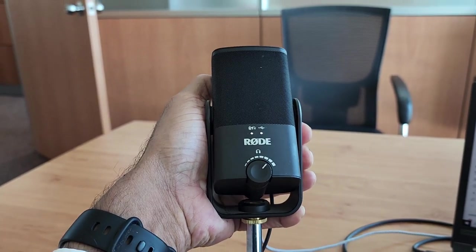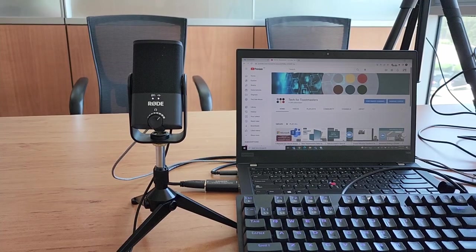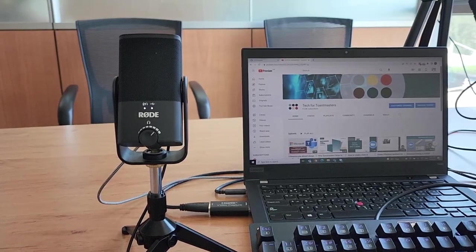Size-wise, it is very compact and can easily fit in your laptop bag. So it's a great option even when you're traveling and you want to carry a high quality studio type microphone along with you to connect with your office, your colleagues, your family.